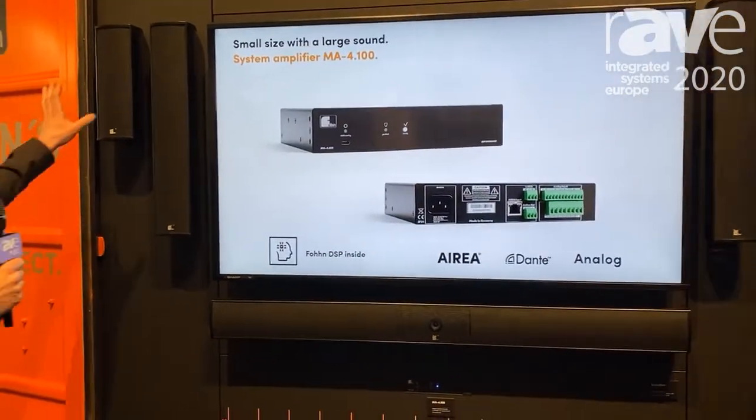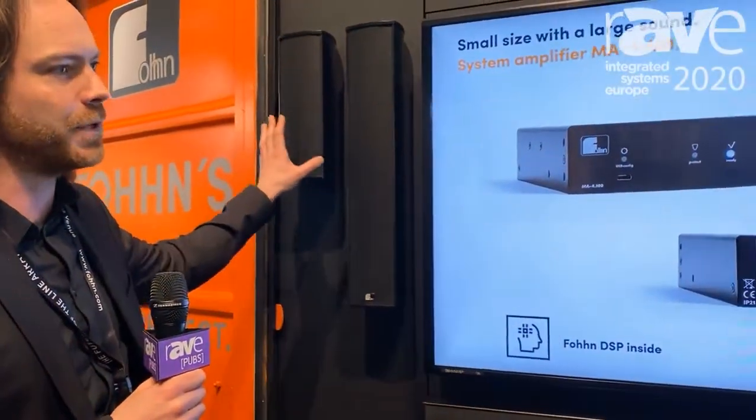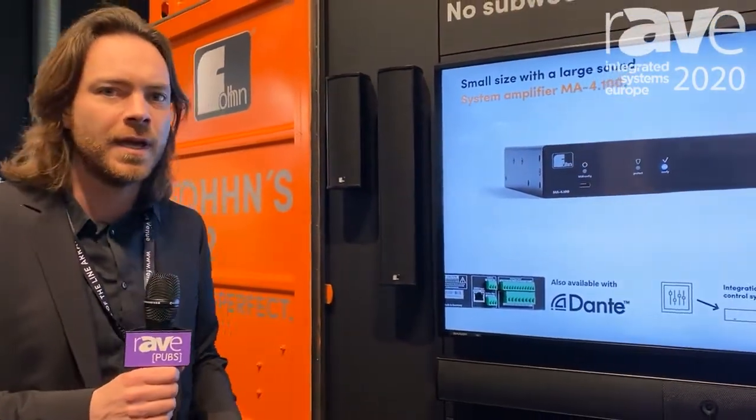So what you see is Scale One — the shorter one — and Scale Two. Both of these speakers have a scalable length, so you can choose a length so that it fits left and right to your screen.